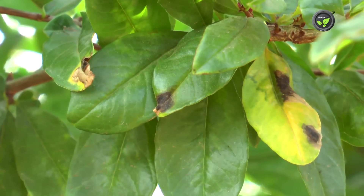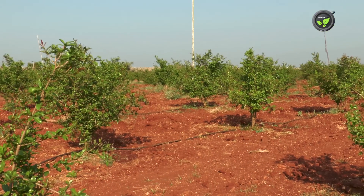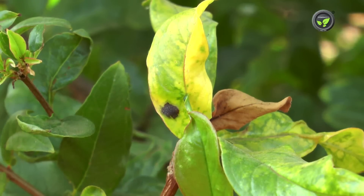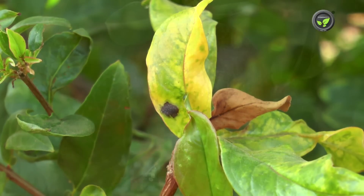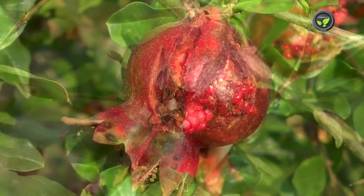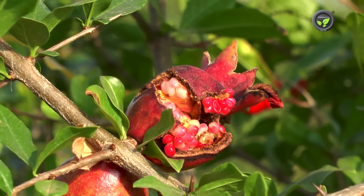This bacteria spreads to new plantations through layer plants. The pathogen cannot survive in the soil for long, but it can live for 6 to 8 months in affected plant parts like leaf, stem, and fruit. The bacterium again attacks the next crop from these sources of inoculum.